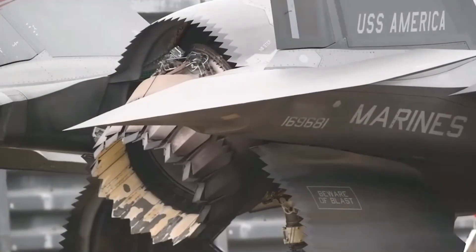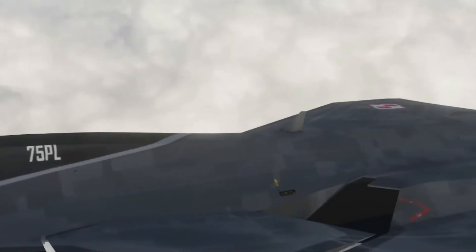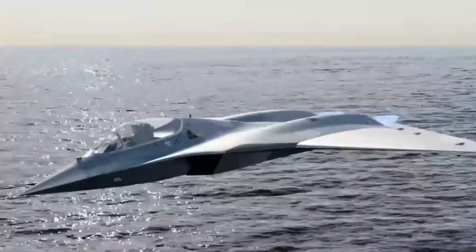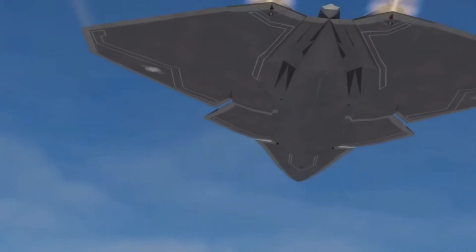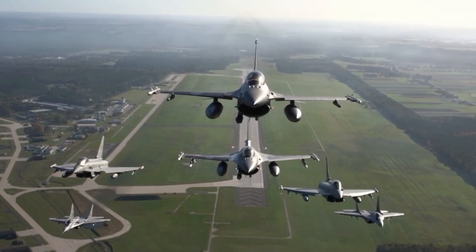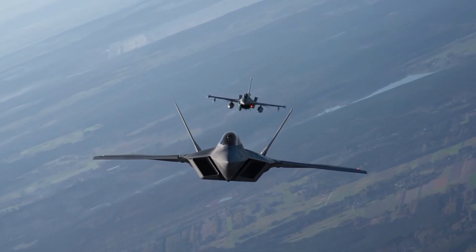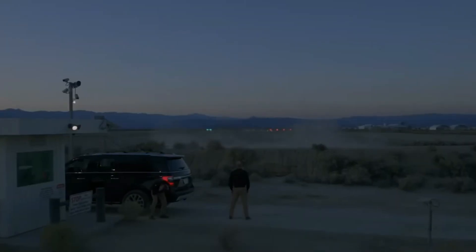So what was the X-44 Manta? It was a glimpse into the future — a tailless Raptor that could have redefined what a fighter jet looks like. Though it never flew, its influence is everywhere, from stealth bombers to the next generation of air dominance fighters. Sometimes, the most fascinating aircraft are the ones that never make it off the drawing board. X-44 Manta: the fighter that never flew. If you enjoyed this deep dive into aviation history, don't forget to like, share, and subscribe. Which other secret aircraft concepts should we cover next? Let us know in the comments below.